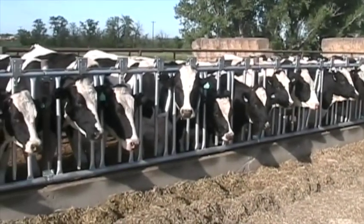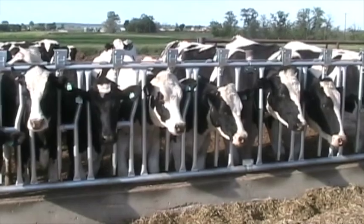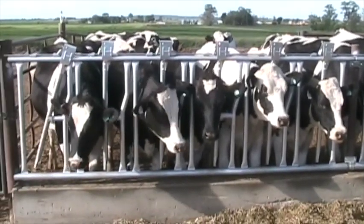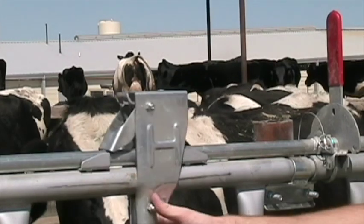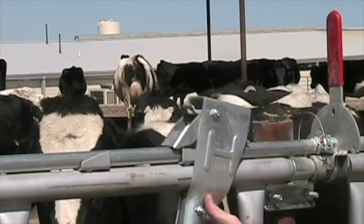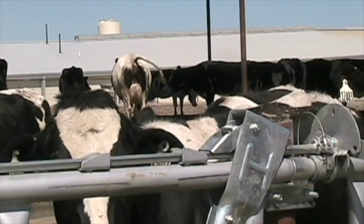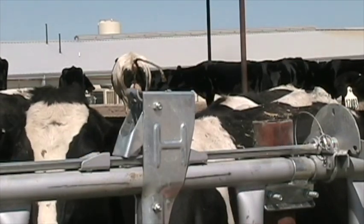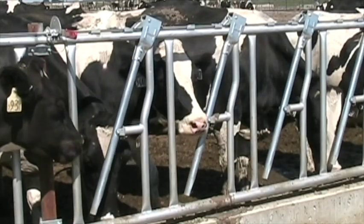Our patented frame-mounted catch assures headlocks that are always properly adjusted and eliminates expansion and contraction problems common with other brands. With the operator handle set in the unlocked position, the flaps are able to ride over top of the catch. Once the handle is placed in the locked position, the flaps are able to drop into the catch, ensuring a quick positive lockup.